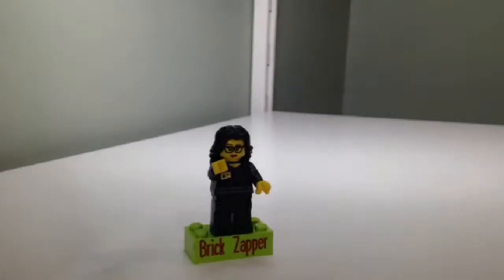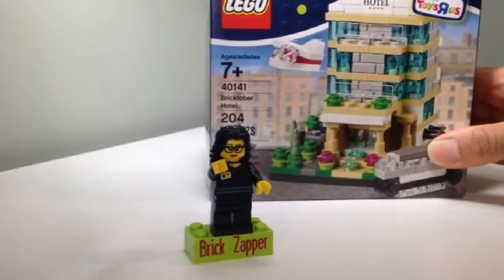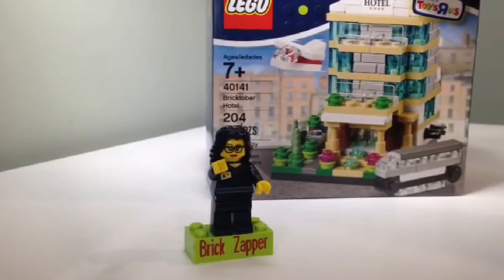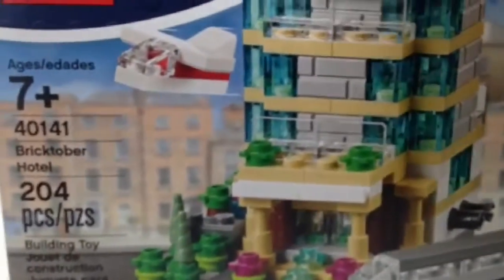The fun part of Bricktober is this. After spending $75 or more they do give out this cool mini Bricktober Hotel, 204 pieces. I think this is a printed piece over here that says Hotel 4 Stars. It's a very cool piece. The design is very 90's to me, I don't know why I think that.